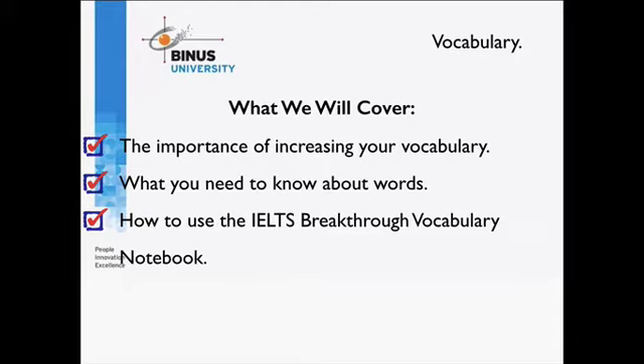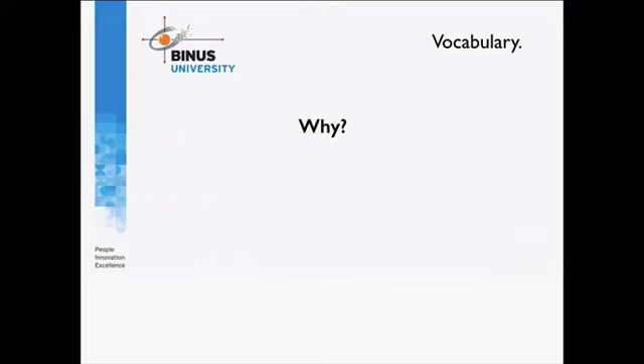There are templates — all you need to do is download the notebook, print it out, and you have your vocabulary notebook completely free. So let's look at why you need to increase your vocabulary. Knowledge of vocabulary is a very important factor in getting a high score in IELTS. Words equal power in terms of communication, and the more words you know, the better you can communicate and express yourself.